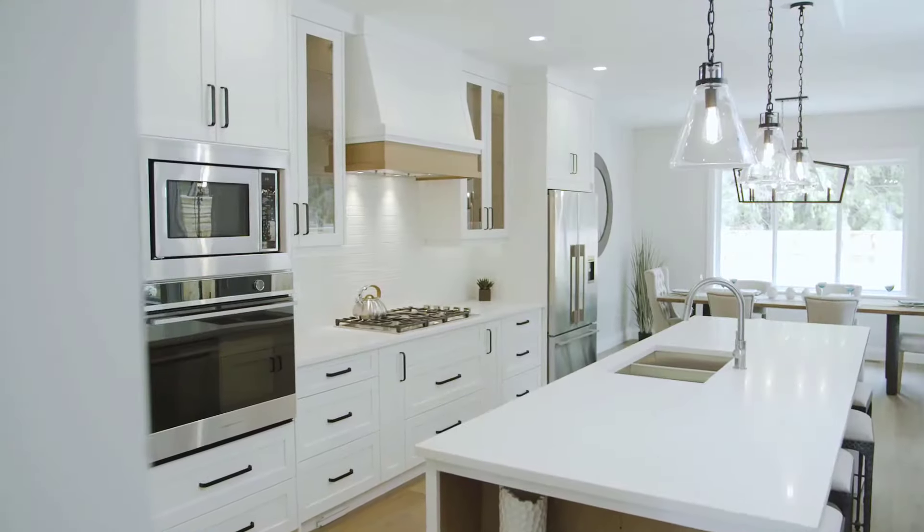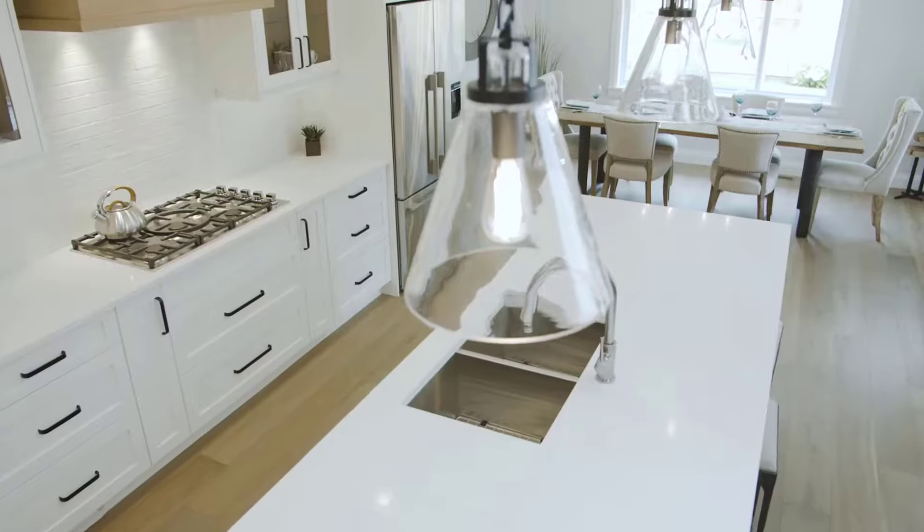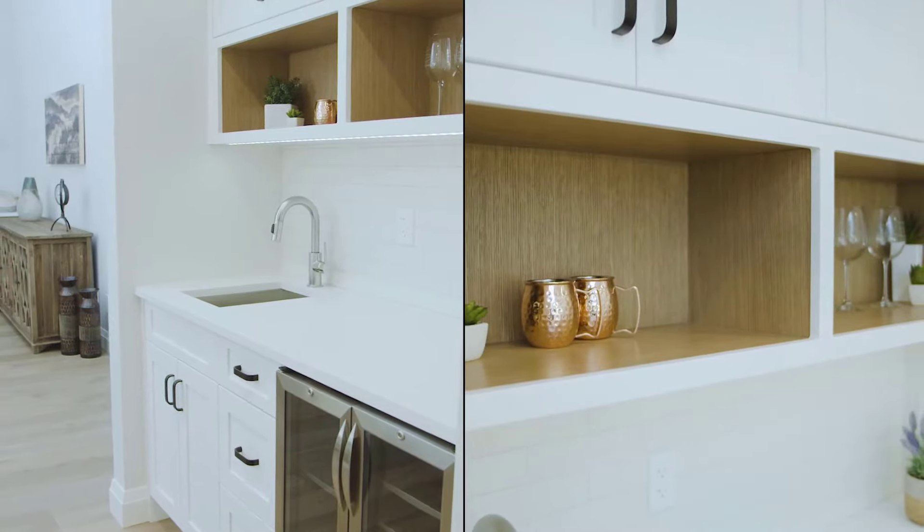This spacious kitchen is the heart of the home with the large island serving as the perfect place for preparing food and mingling with family and friends. A walk-in pantry and a wine and coffee bar are part of this custom kitchen layout.